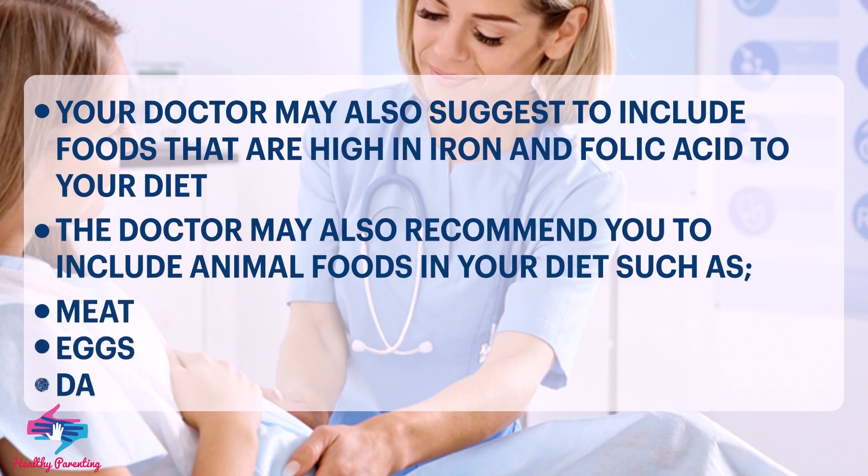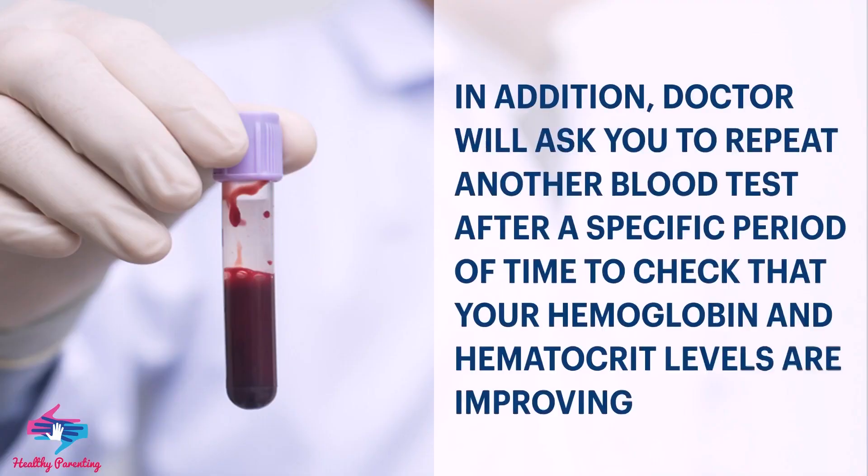Your doctor may also suggest including foods that are high in iron and folic acid in your diet, and may recommend animal foods such as meat, eggs, and dairy products. The doctor will also ask you to repeat a blood test after a specific period of time.